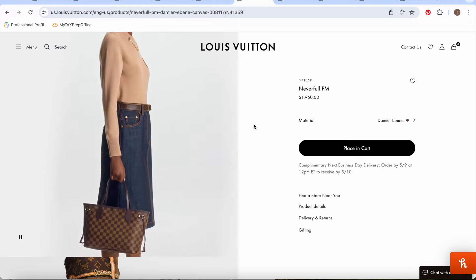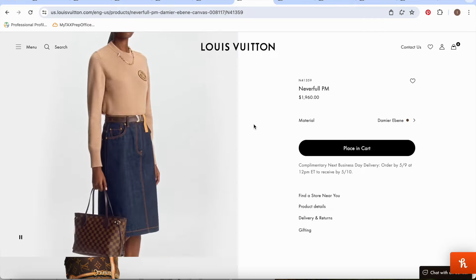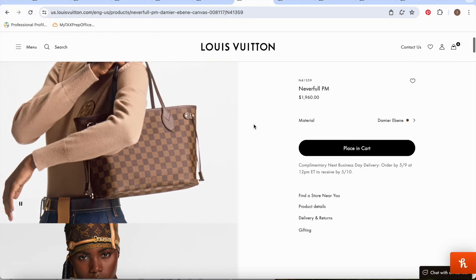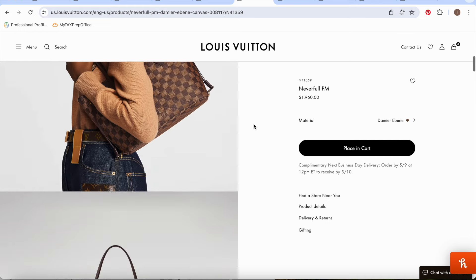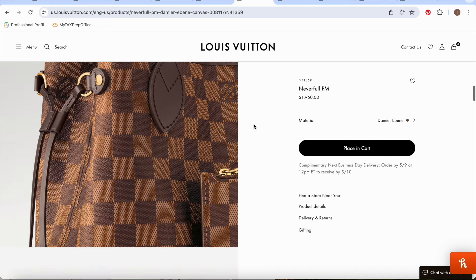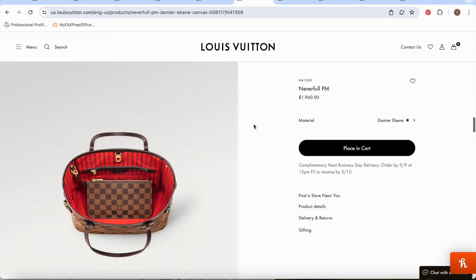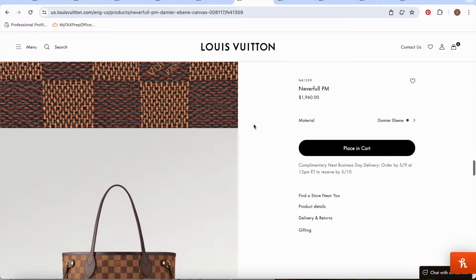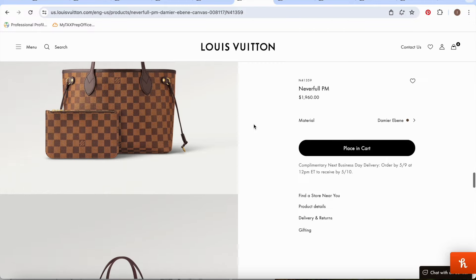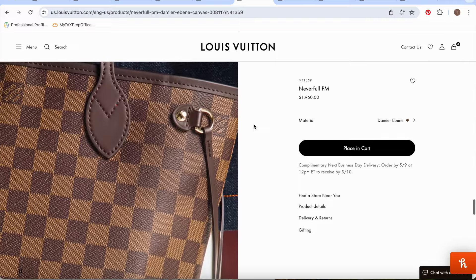The PM does hold a lot and it's going for $1,960, which keeps it under $2,000. The MM is above the $2,000 mark, which is why I didn't include it in this video. The Neverfull PM comes with a pouch on the inside, which is a great deal. I would definitely recommend this for anyone's collection who is just getting into the brand — a really great tote starter for under $2,000.